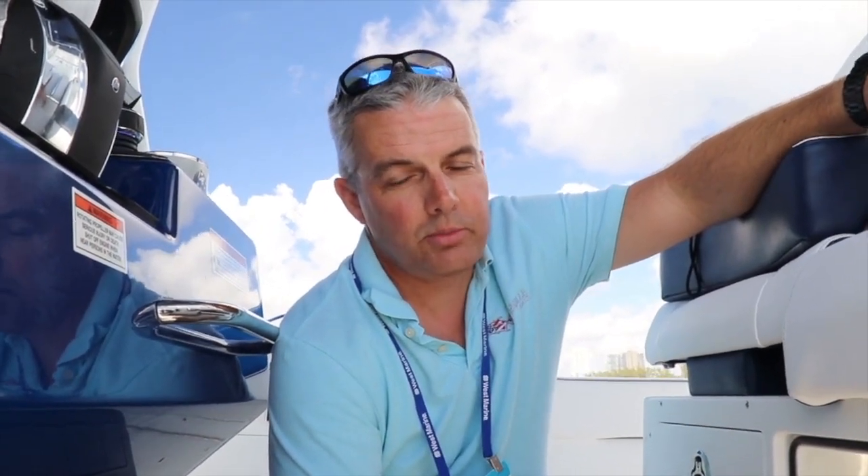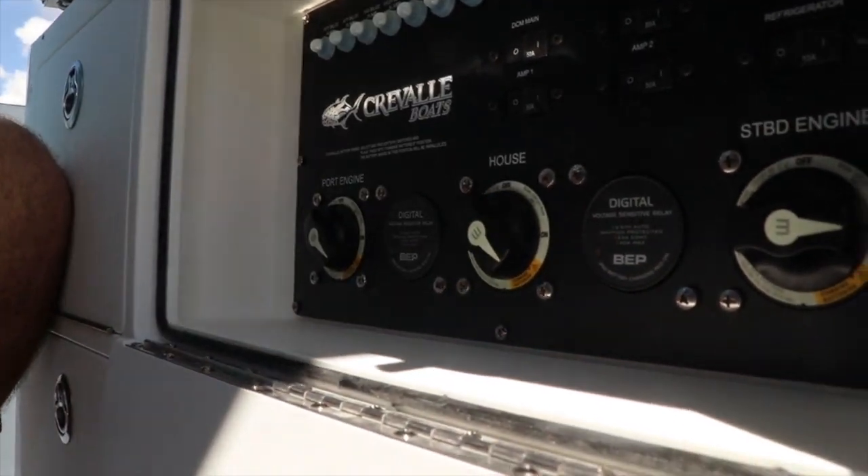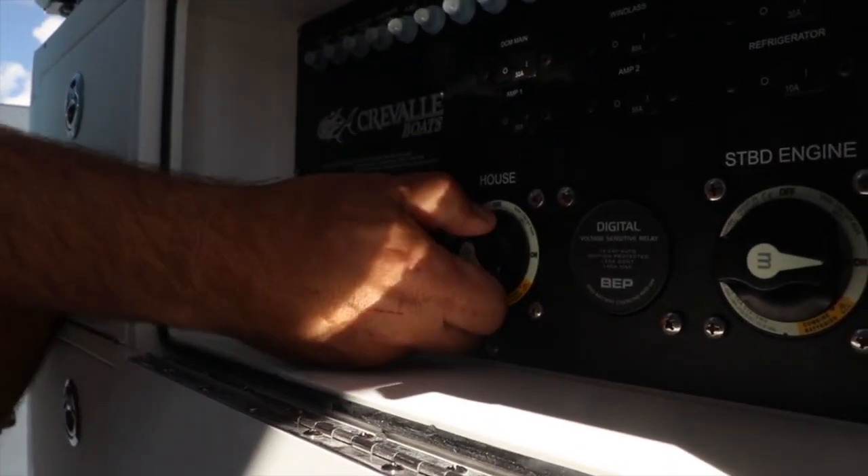On our battery switch system — very concise, very easy to read, very simple operation. You've got three banks of batteries, four starboard in-house. Should you lose a battery for some reason and need to put it in parallel, you pick whichever two batteries you want to put in parallel, pop those two switches into parallel, and get yourself going again. That simple. No extra switches, nothing else to remember — very easy to use.